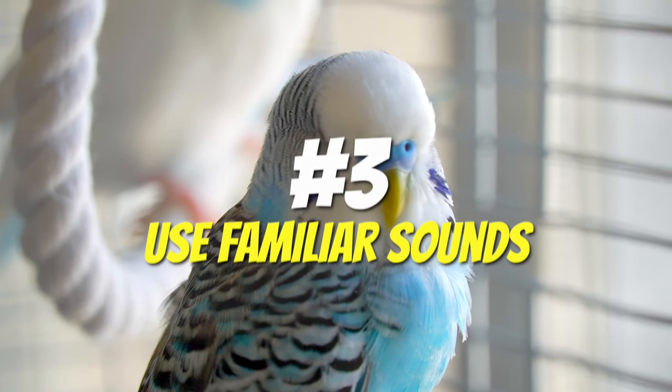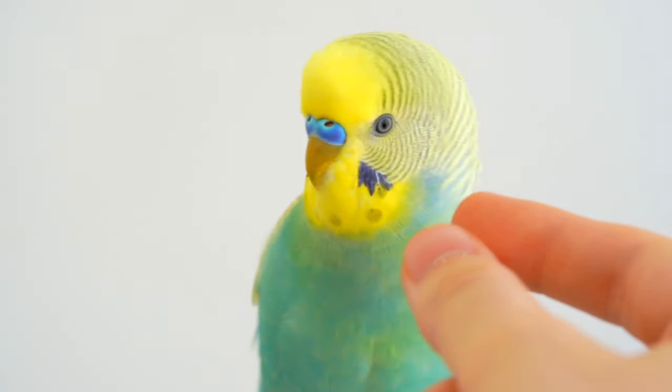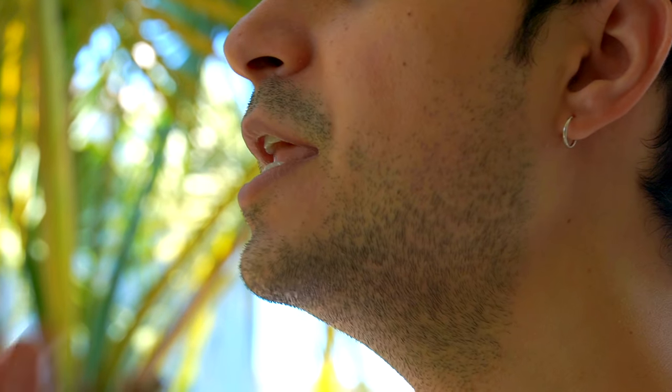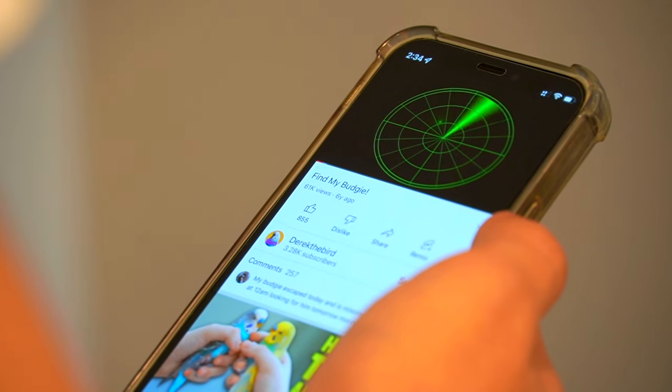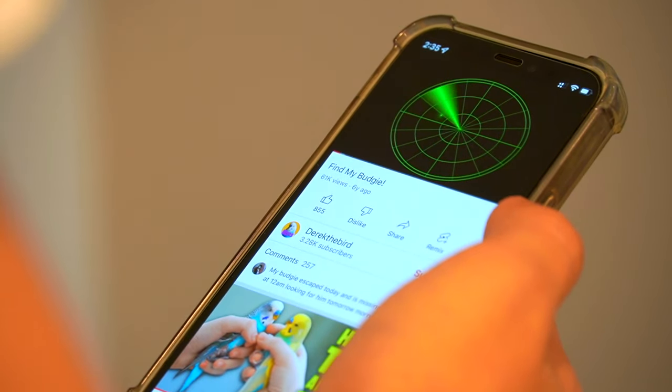Use familiar sounds. One of the most effective ways to lure an escaped pet bird to come back home is by calling it by its name. You can even use bird sounds while searching for it outside, and maybe your bird will hear the sounds and fly towards you.